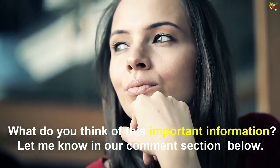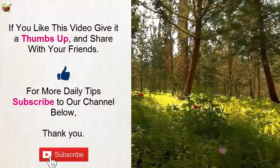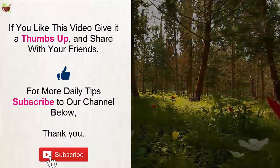What do you think of this information? Let me know in the comment section below. If you liked this video, give it a thumbs up and share with your friends. For more daily tips, subscribe to our channel. Thank you.